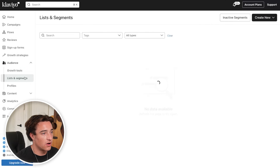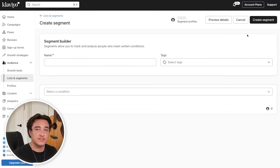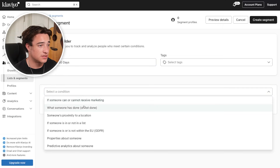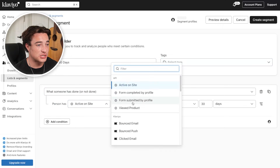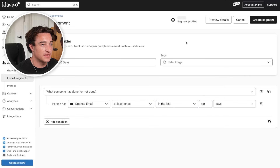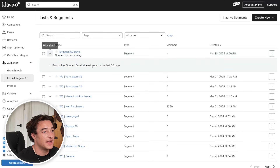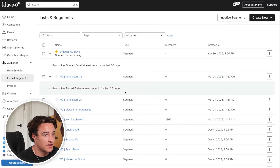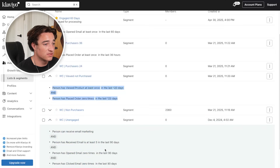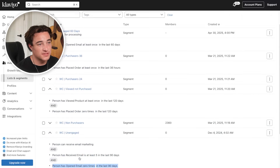To create those segments, go to Audience, Lists and Segments, and create a segment. This is what the segment builder looks like — you can get all sorts of data about your customers. To create an engaged 60 days segment, I choose the conditions: what somebody has done, then choose the metric — somebody has opened email at least once in the past 60 days. Create the segment and it starts finding people who match. You can have all sorts of different segments: people who placed an order in the past 36 hours, people who have viewed a product but placed no orders, unengaged people who received at least five emails but opened and clicked zero times, people who have bounced in the past 10 days. Typically the main segment we're going to send campaigns to is the engaged 60 days.